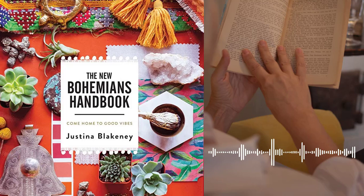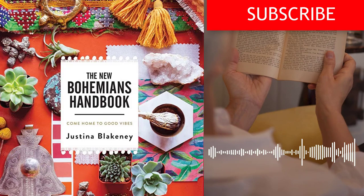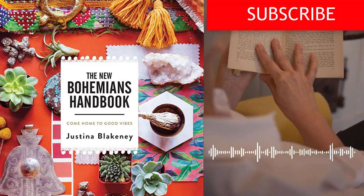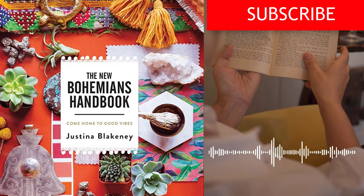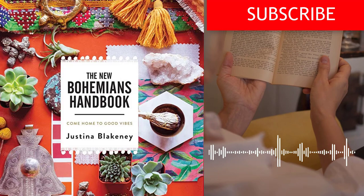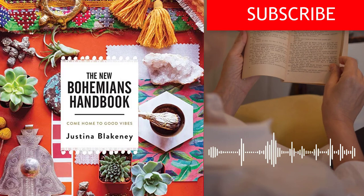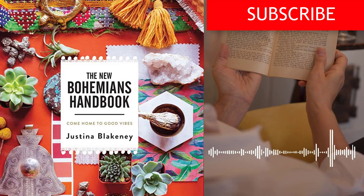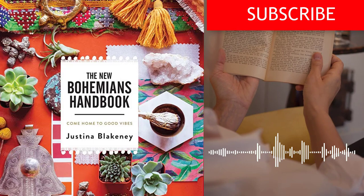7 Lessons Learned from The New Bohemian's Handbook. First, embrace your unique style – the Bohemian lifestyle is all about celebrating individuality and creativity. Blakeney encourages readers to embrace their own unique style and personality, and to create a home that reflects their personal taste and interests. Second, connect with nature – plants are a central element of Bohemian décor, and Blakeney emphasizes the importance of incorporating greenery into your home, providing practical advice on caring for indoor plants and creating a thriving indoor garden. Third, mix and match – Bohemian style is all about mixing and matching different patterns, colors, and textures, and Blakeney encourages readers to experiment with different combinations and to embrace the unexpected.